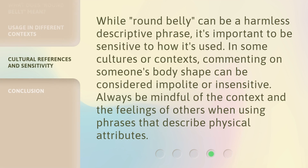While 'round belly' can be a harmless descriptive phrase, it's important to be sensitive to how it's used. In some cultures or contexts, commenting on someone's body shape can be considered impolite or insensitive. Always be mindful of the context and the feelings of others when using phrases that describe physical attributes.